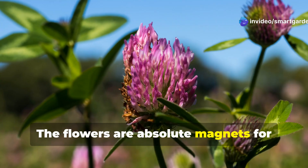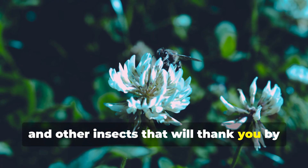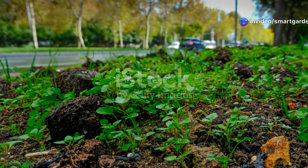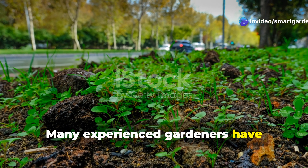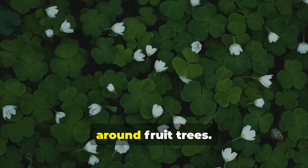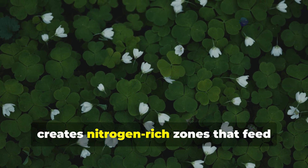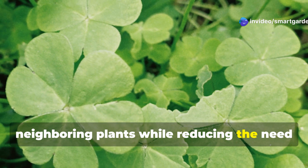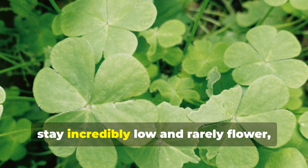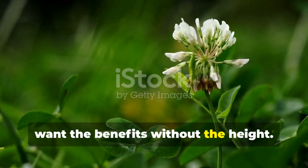The flowers are absolute magnets for beneficial pollinators including native bees, butterflies and other insects that will thank you by pollinating your vegetables and fruit trees more effectively. Many experienced gardeners have discovered the secret of intentionally seeding clover in their pathways and around fruit trees. This practice, known as companion planting, creates nitrogen-rich zones that feed neighboring plants while reducing the need for frequent mowing or weeding. Some varieties of clover, like micro-clover, stay incredibly low and rarely flower, making them perfect for areas where you want the benefits without the height.